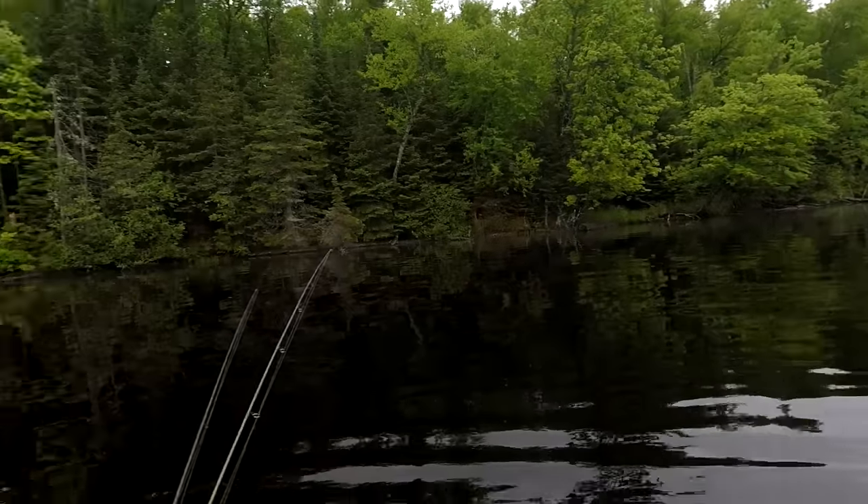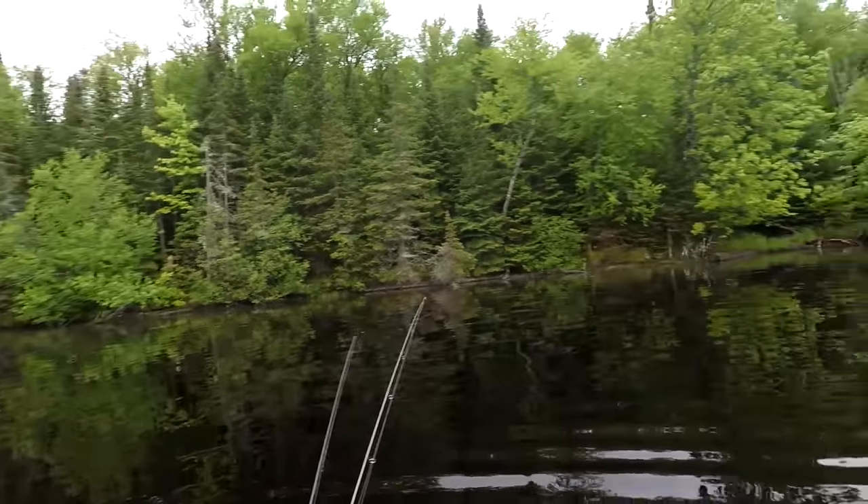Let's get out on the lake and see if we can get some of these big gills. What we're going to be doing is fishing some downed wood. You can see this whole shoreline has scattered downed trees — there's trees in the water, there's some weeds. So we're just going to work this shoreline and see if we can find some big bluegills.